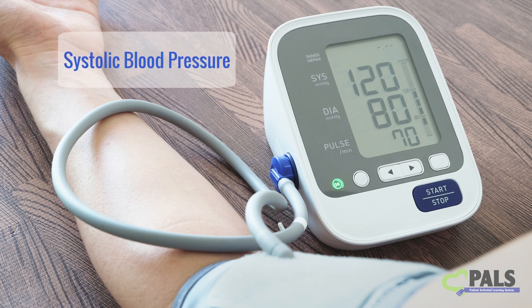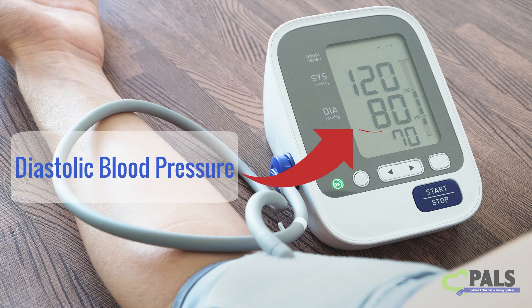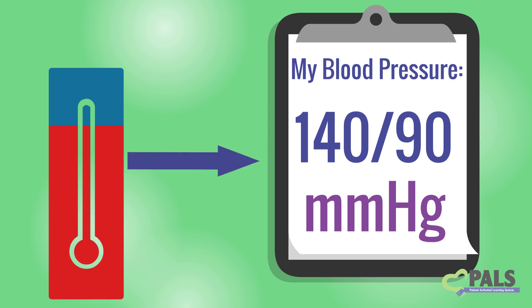Remember, the systolic blood pressure is the top number of your blood pressure measurement. The diastolic blood pressure is the bottom number. Both of these numbers are measured in millimeters of mercury, mmHg.